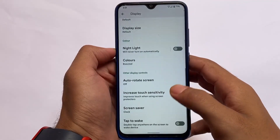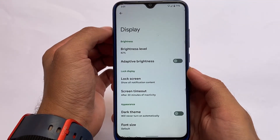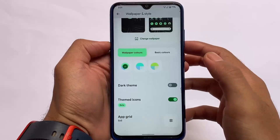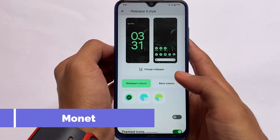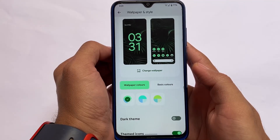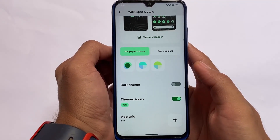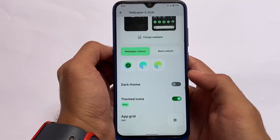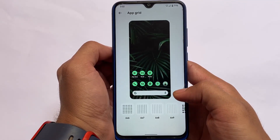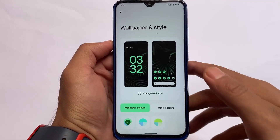In display settings, you don't get extra customizations like in custom ROMs, but increased touch sensitivity is there. As mentioned in previous videos covering developer preview builds, features are similar. Wallpaper and style with Material You theming is available — that was introduced in Android 12. Themed icons are working perfectly fine, and the app grid sizes are also customizable, likely using a modded Pixel Launcher.